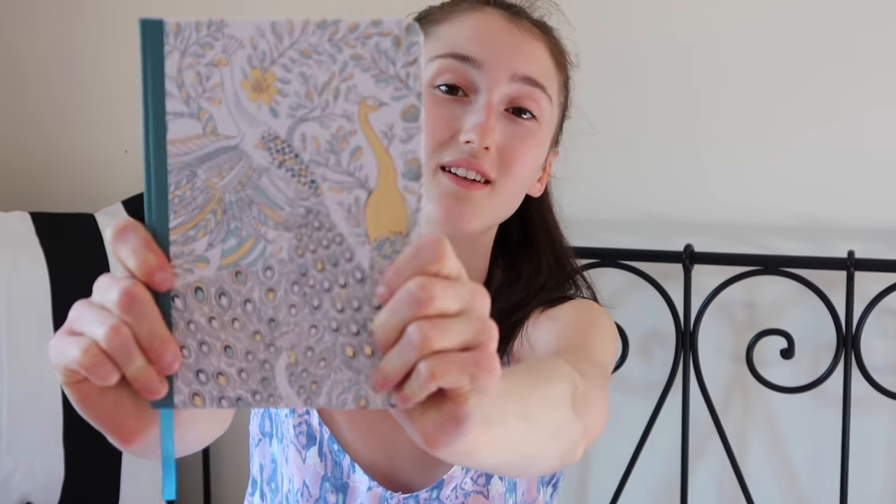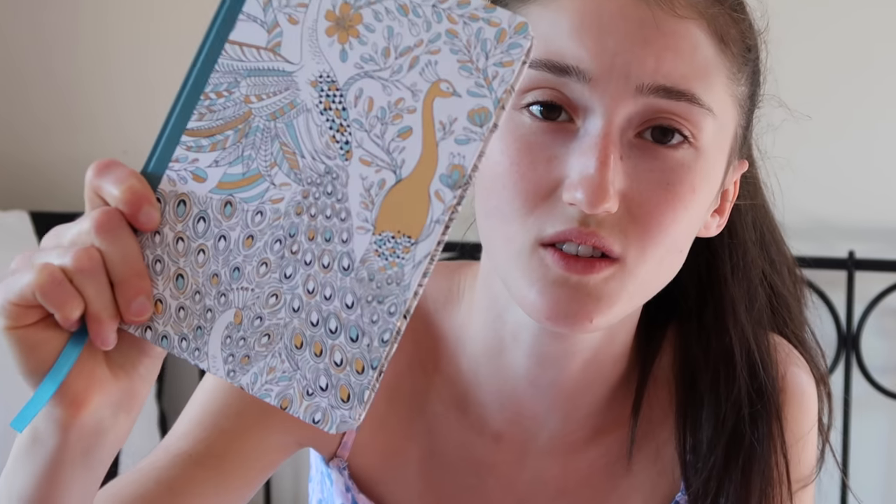I bought this as my new diary. It's really cute. It's got peacocks on it. It's gold, white, and Tiffany blue. I bought it from TK Maxx.